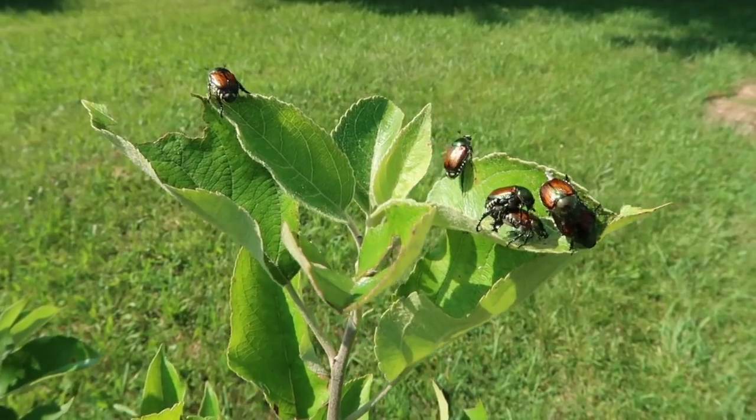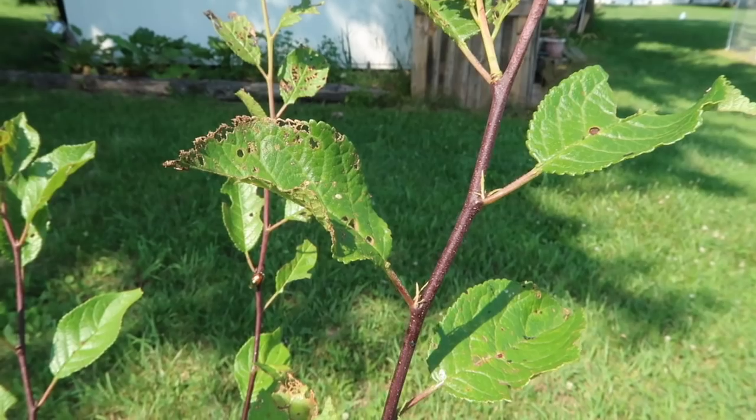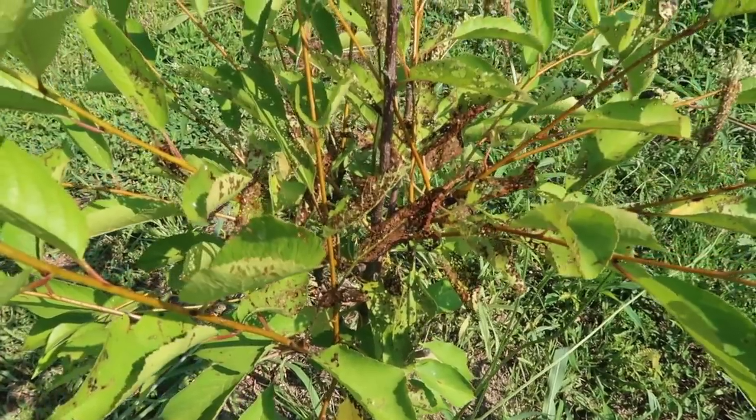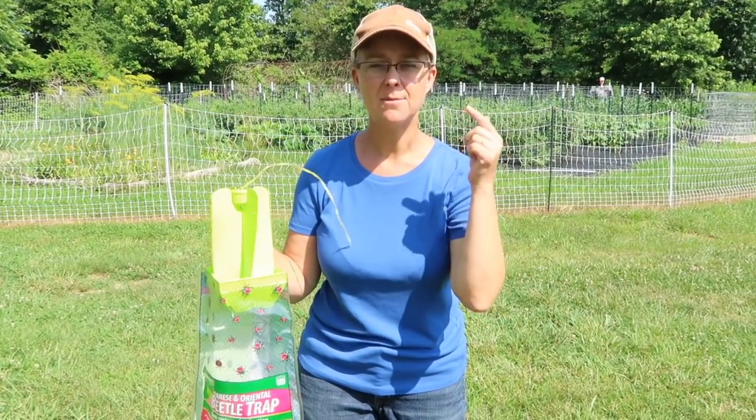This is serious business. In the matter of a couple of days that they've been on our property, they have started decimating our fruit trees. Within a couple of days they could decimate our entire orchard — they're just going through everything. We need to get this trap up and going. It's about 10 in the morning and they are most active between 9 a.m. and 3 p.m., so this is prime opportunity to start luring them away from our plants.